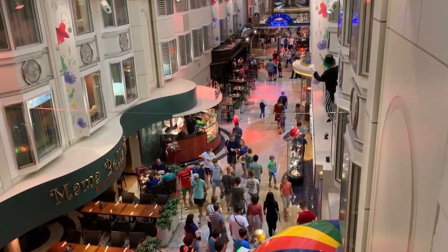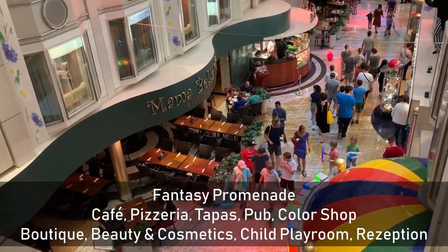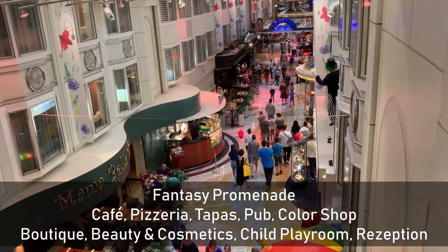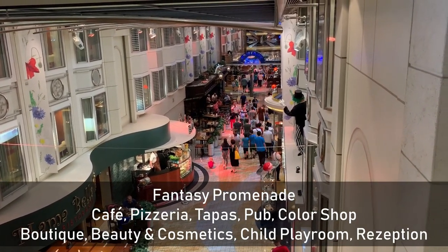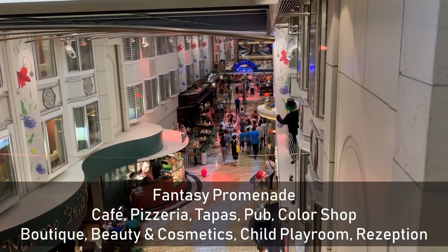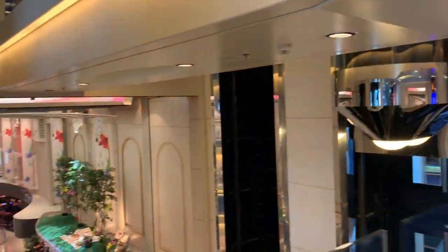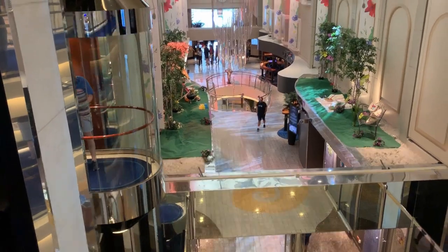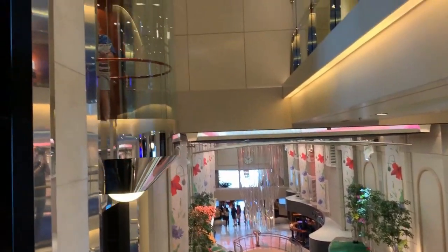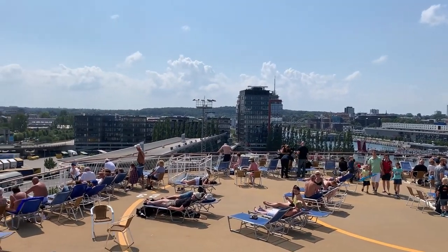This is the interior of the ship. We have here the Mamabella – this is an Italian restaurant. And here are the shopping areas. As you can see, there are inner cabins. It's a nice promenade with glass elevators. Welcome to the helicopter landing pad in the middle.